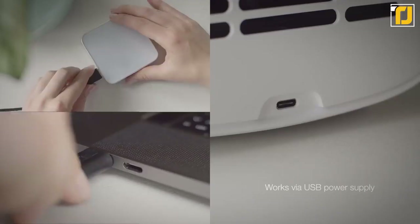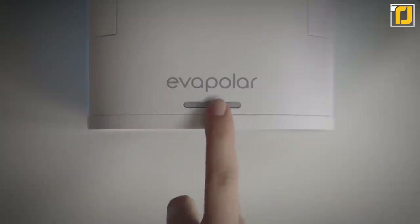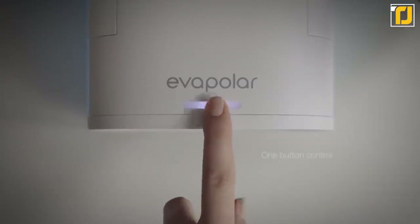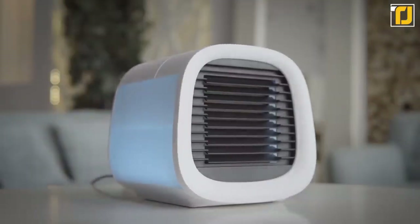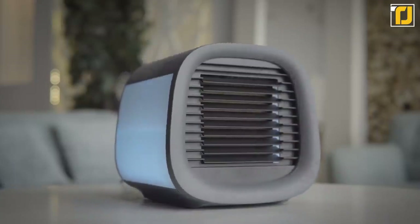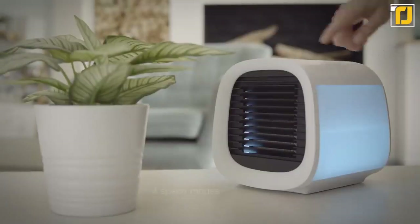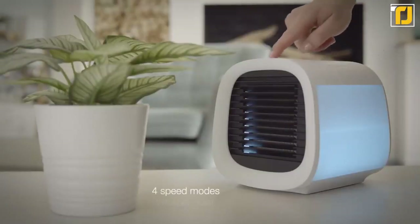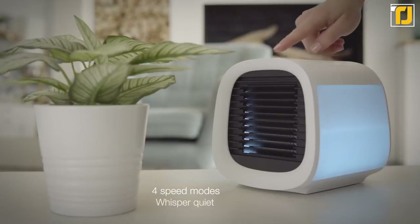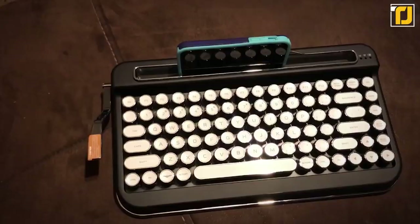Eva Chill is super efficient when it comes to power use, taking just 10 watts of power to deliver cooling that can drop the ambient temperature by as much as 17 degrees Celsius. While you might already use a fan to keep cool, fans can be noisy and annoying. The Eva Chill operates incredibly quietly, unlike any other air conditioning system.